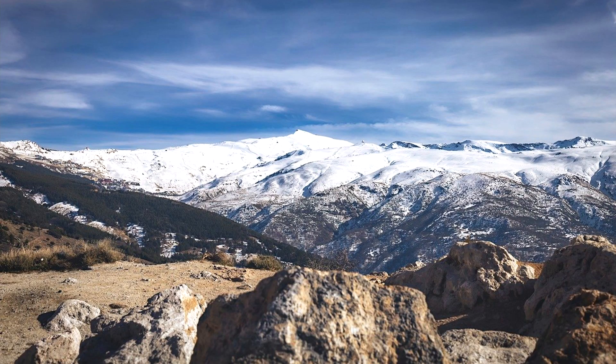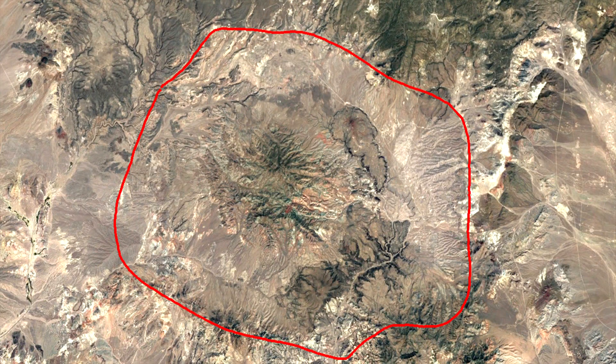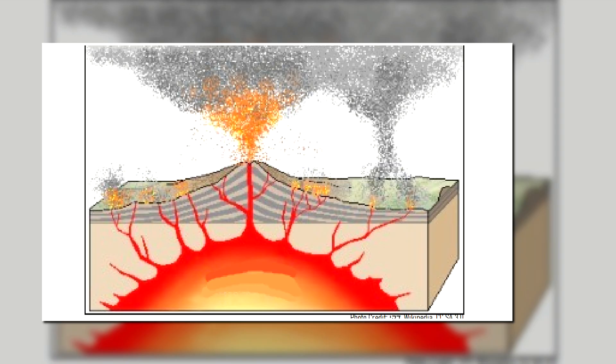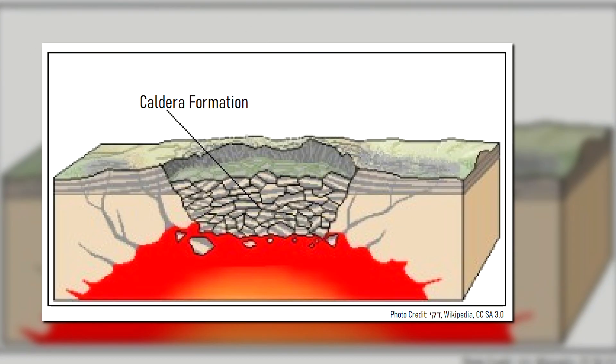Yet there is another young supervolcano located in Nevada. Zooming in from satellites, several large circular depressions in the ground can be observed. These depressions represent calderas which formed in eruptions more than 100 times the size of the 1980 eruption of Mount Saint Helens. Large volume magma chambers were partially emptied by these eruptions, causing wide swaths of land to collapse downwards like a sinkhole to form a caldera.